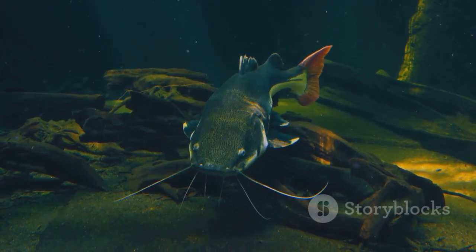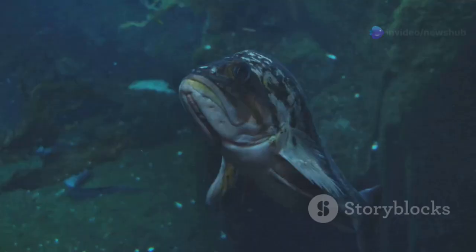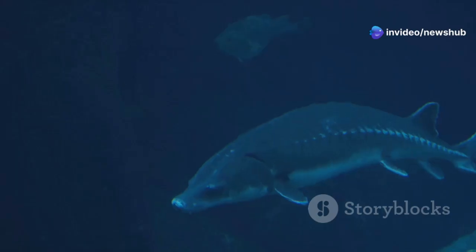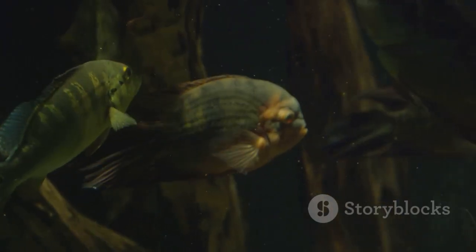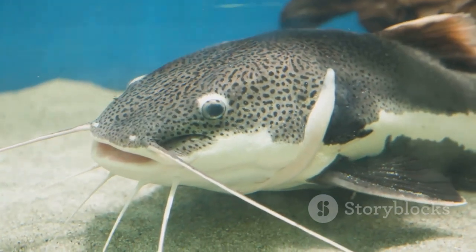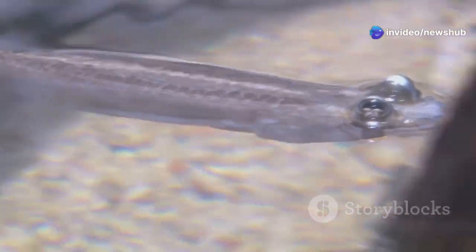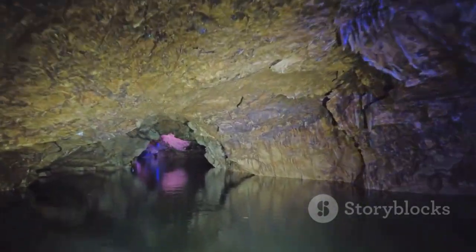One of the most striking examples is the eyeless catfish. These pale, almost translucent creatures navigate their world through a heightened sense of touch and smell, their lack of sight a testament to the power of evolution. In a world without light where sight is useless, these catfish have traded their eyes for other, more valuable senses. It's a stark reminder of the incredible plasticity of life, its ability to adapt and flourish even in the most challenging environments.